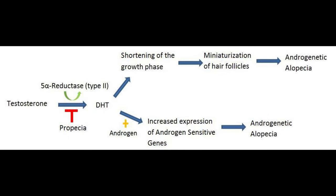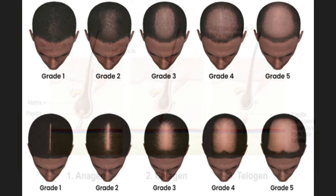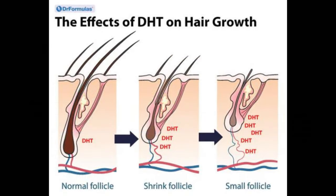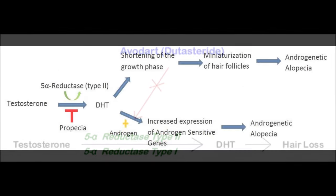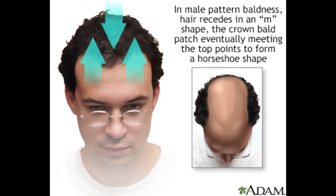Serum DHT provides a general overview of DHT levels throughout the body, but it might not accurately represent DHT activity in the scalp. For instance, an individual could have standard serum DHT levels but significantly higher scalp DHT levels, positioning them at risk for androgenetic alopecia. A reduction in serum DHT doesn't always equate to diminished scalp DHT. Many treatments like finasteride and dutasteride aim to reduce scalp DHT levels directly. When you impact serum DHT levels, you will also impact scalp DHT levels — but the same reduction in serum is not going to be equally reflected in scalp DHT.